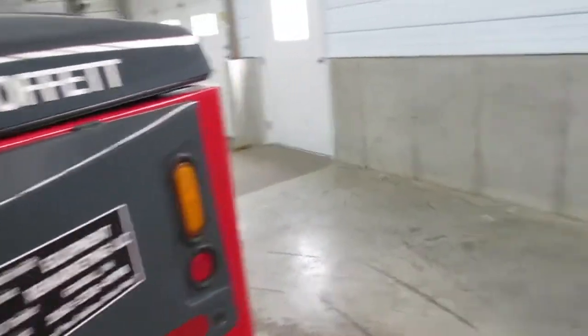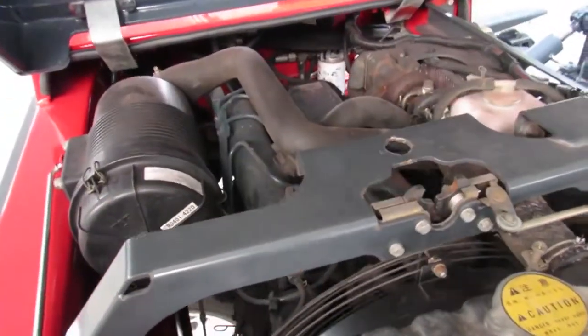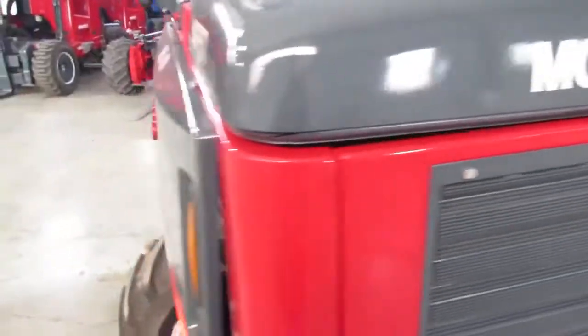Take a look at how clean everything is here. Those filters are all replaced. It's been freshly and fully serviced, so you can go right to work. There's your Kubota engine — look how clean everything is inside here. We really check through it. This Kubota engine, we also give you a 30-day warranty on it.